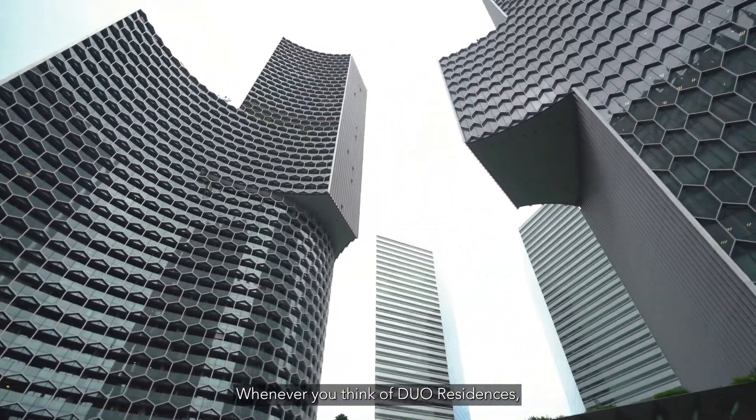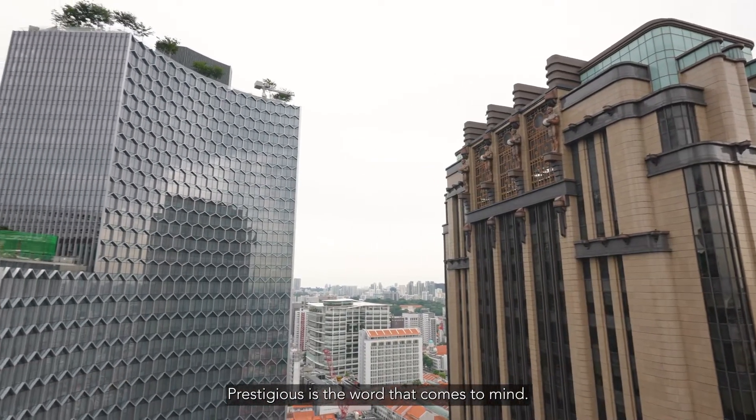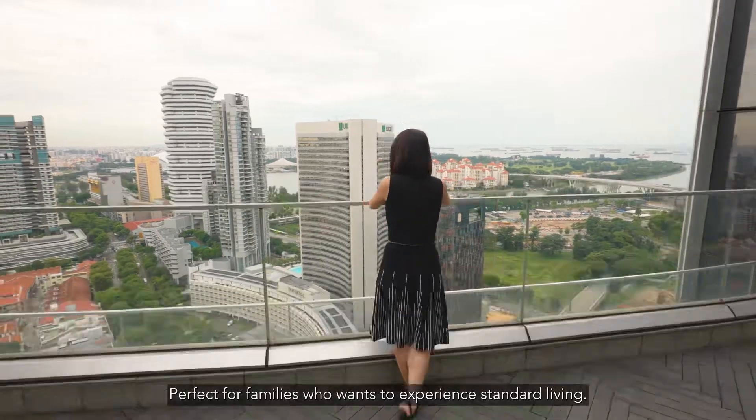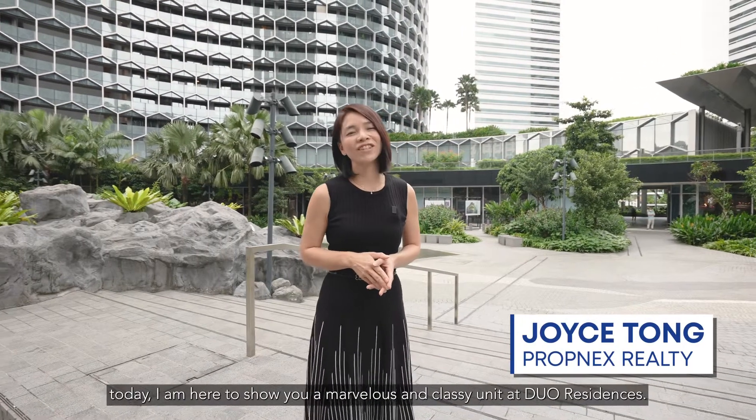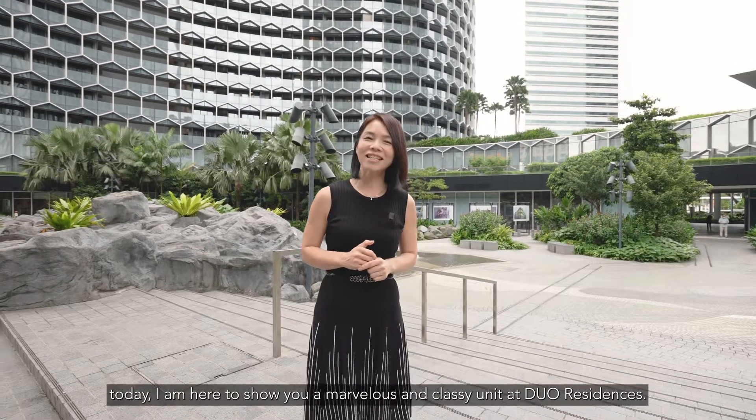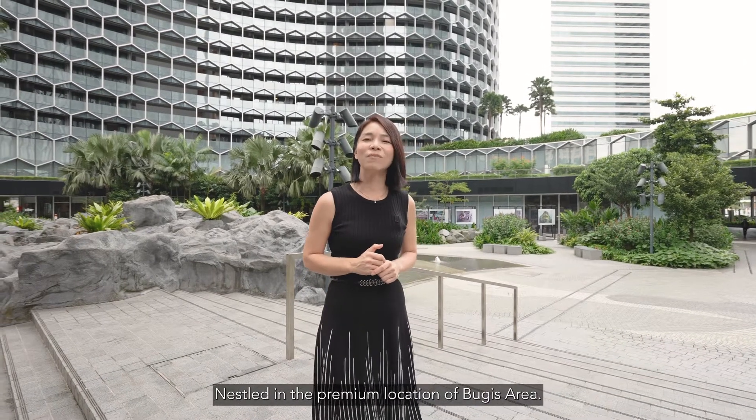Whenever you think of dual residences, prestigious is the word that comes to mind — perfect for families who want to experience upscale living. Hello everyone, I'm Joyce Tong. Today I'm here to show you a marvellous and classic unit at Dual Residences, nestled in the premier location of the Bugis area.